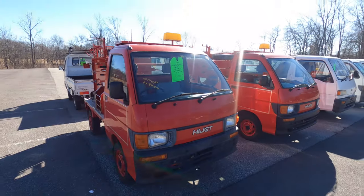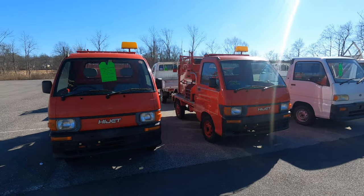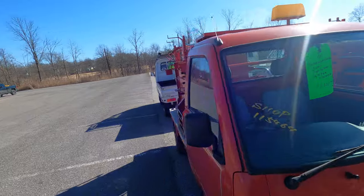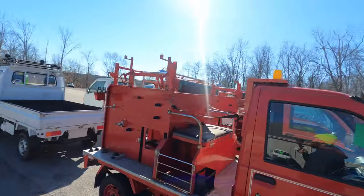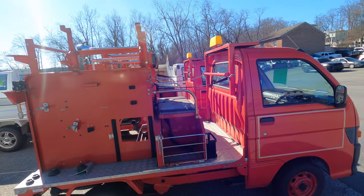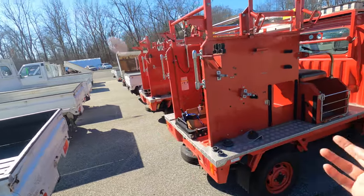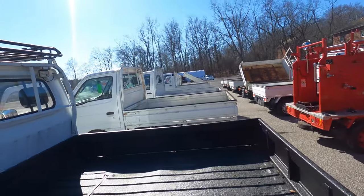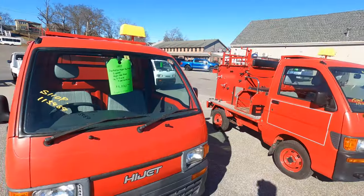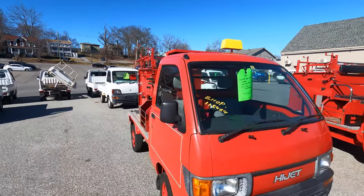Coming to you live from HVNY Imports. In front of us we have not one but two red K-trucks. Not only are they red, but they were once fire trucks — which is really crazy to think about. In a small rural town in Japan, they were actually bringing these out to put out fires. So here we have two 1997 Daihatsu HiJet fire trucks, the S110 model with four-wheel drive.